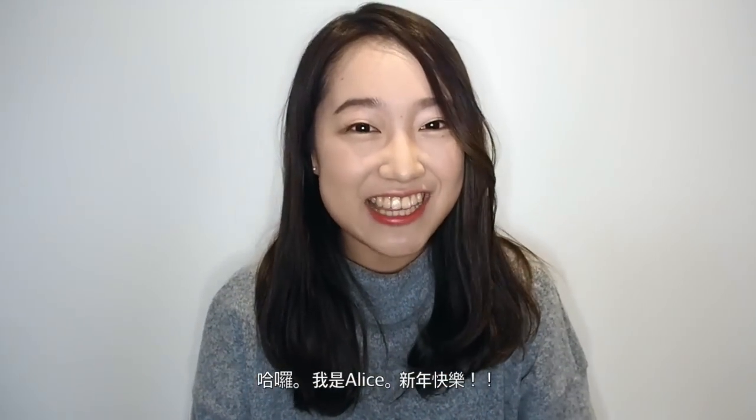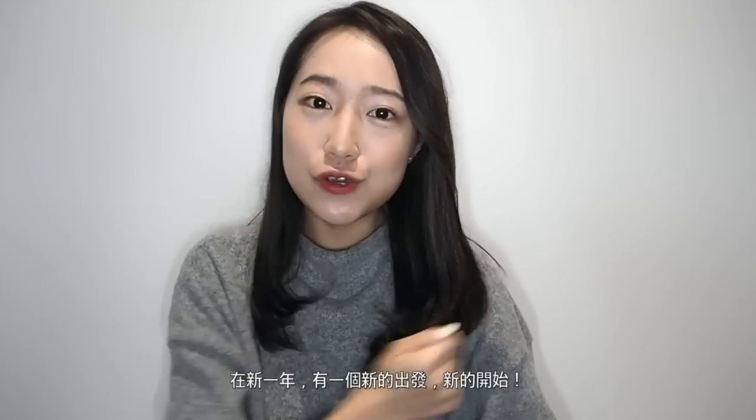Hello everyone! This is Alice here, and Happy New Year! This is my first video in 2016, so I hope you guys had a happy Christmas, happy holiday, and we'll all have a new start, a new beginning this year.